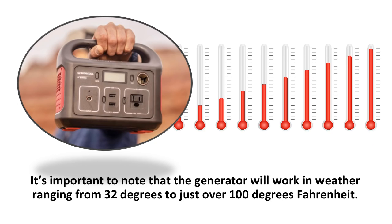It's important to note that the generator will work in weather ranging from 32 degrees to just over 100 degrees Fahrenheit. So it is good practice to measure the temperature of where you're going before considering using it in very cold or very hot temperatures.